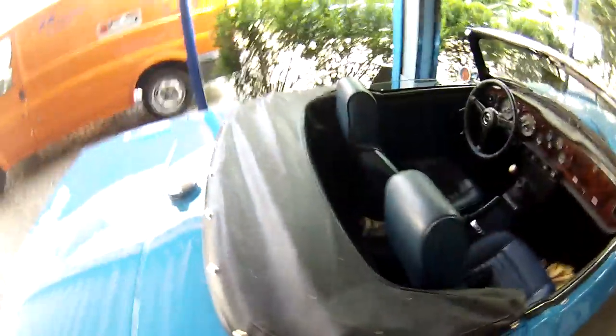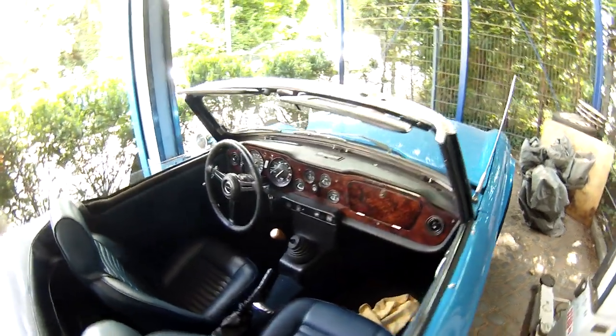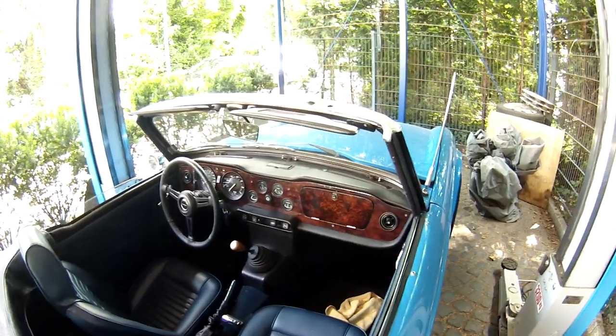Very, very beautiful car. We fixed the roof, and in the interior we have a new dashboard which is wooden now — it was plastic before.